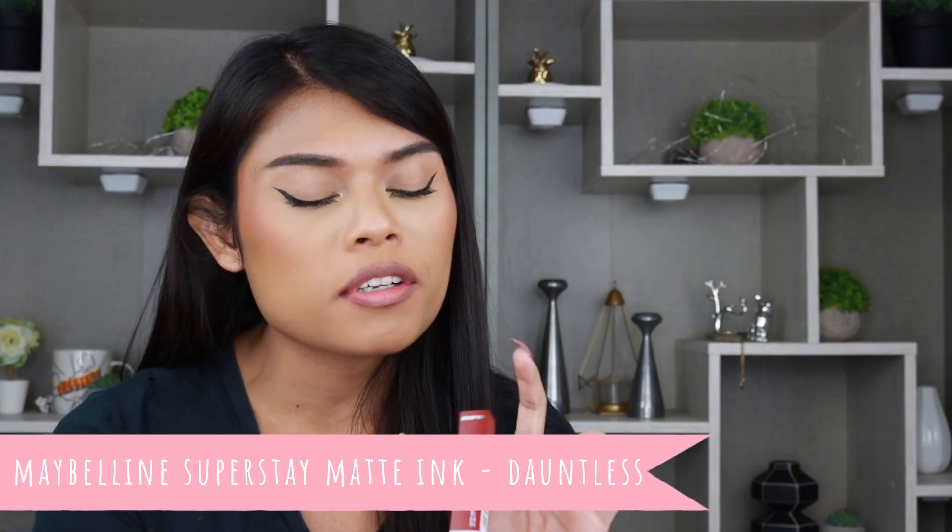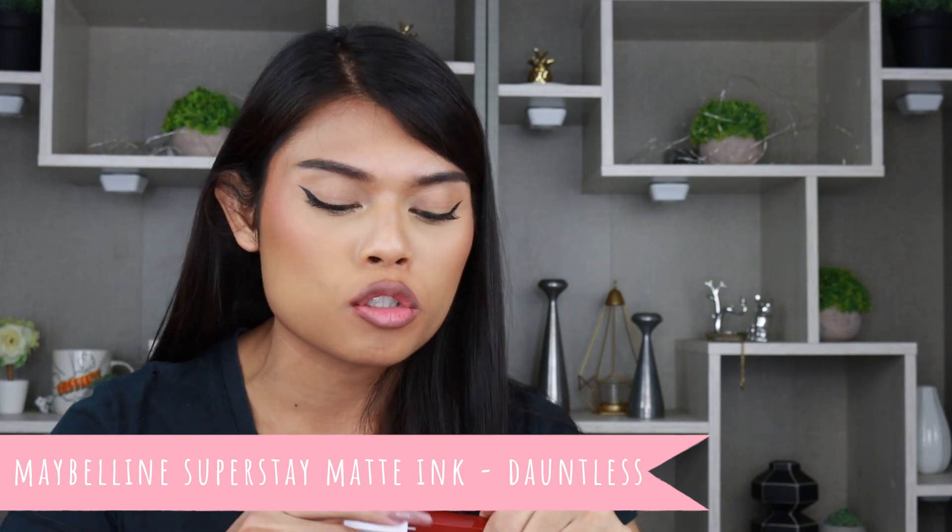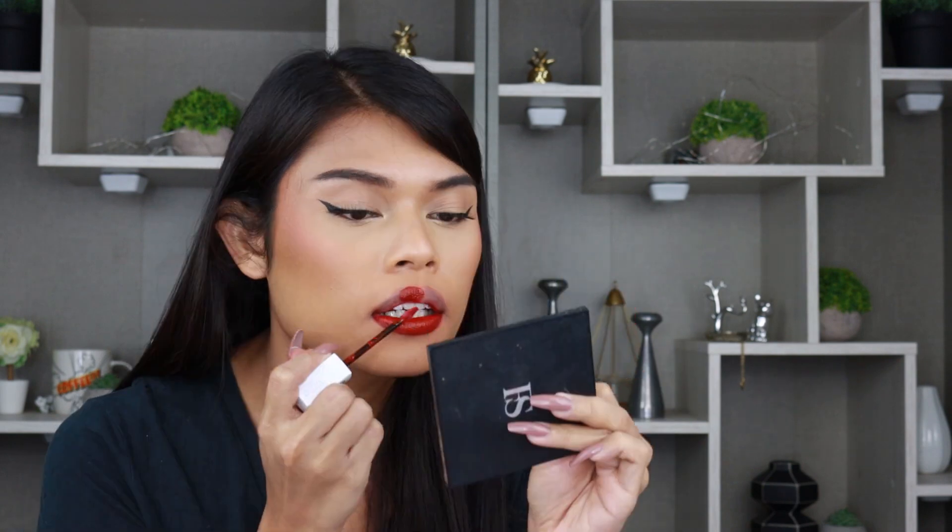Moving on to the next shade — Dauntless. It's slightly lighter compared to Achiever and it's slightly patchy. It's not a solid color — there are parts that are dark and parts that are light. It's an okay color but the formulation is weird; it doesn't go on evenly. I prefer Achiever — Achiever is much better.